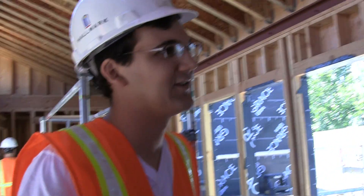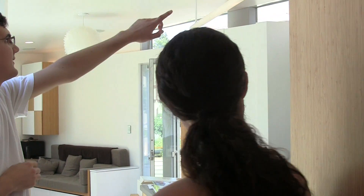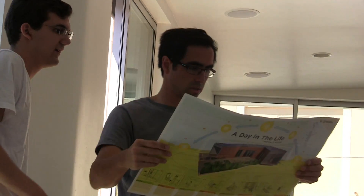The Decathlon has ten competitions that make the house work in different ways, and that basically judges every aspect of the house — from the architecture and how pretty it is, to cooking meals in it, doing loads of laundry, and simulating taking showers. Would you want to live in this house? Yes, it's a beautiful house to live in. You never have to pay another energy bill at all.